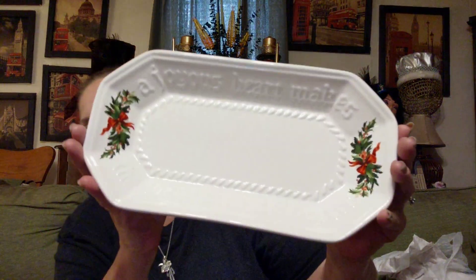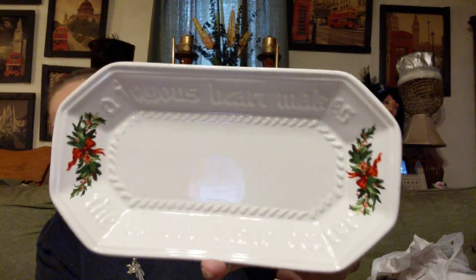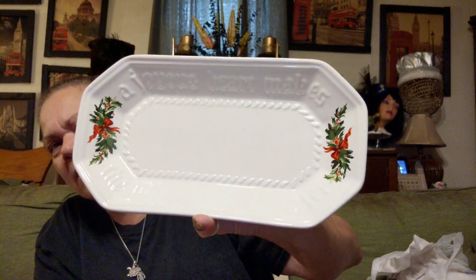Then I found this piece, which is Falsgraf — however you say it. It was $4.25 half off. And it says inside it: 'A joyous heart makes the house taste better.' Don't know what that means, but I got it.